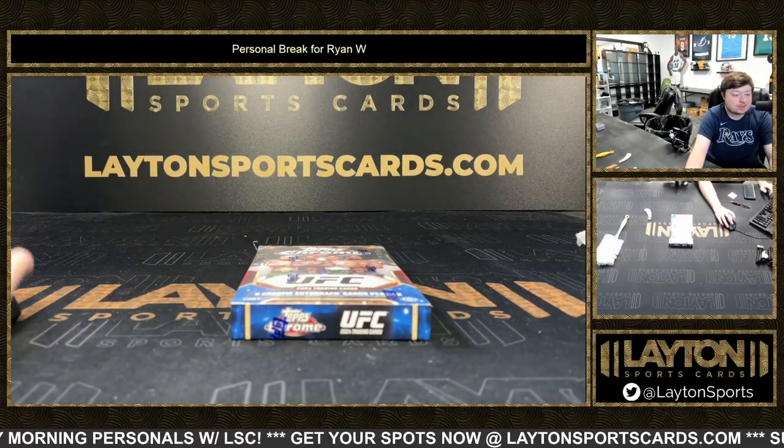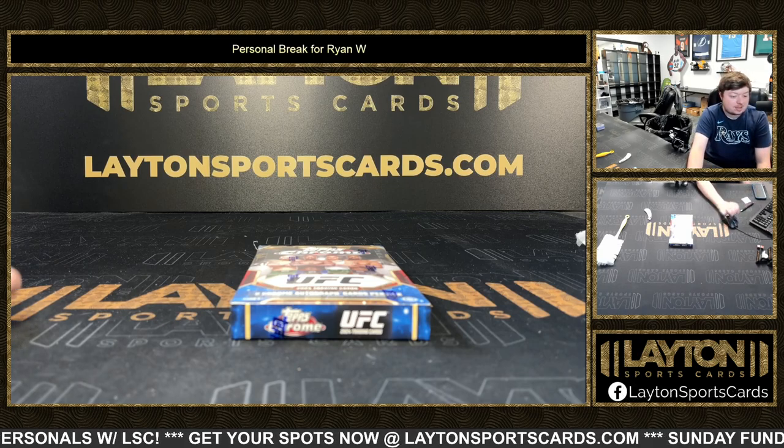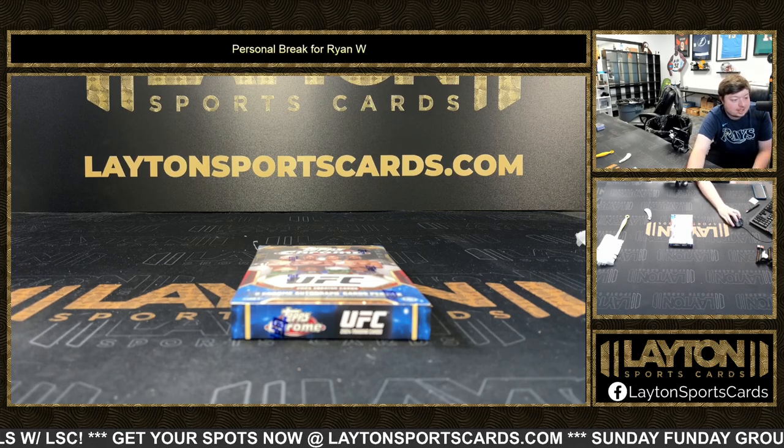What's going on buddy, got Jake and Joe here at Lane Sports. Car drippin personal for Ryan W. Ryan has one box, a 2024 Topps UFC Chrome Hobby. Appreciate the aura as always Ryan, and good luck.